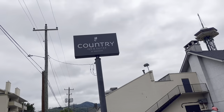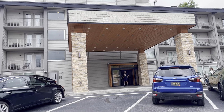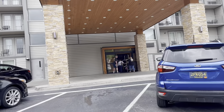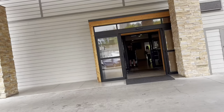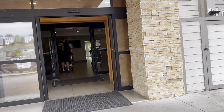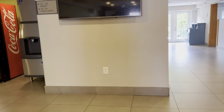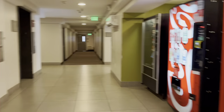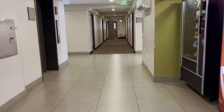We're staying here at the Country Inn & Suites. We're moving in all our luggage for an 11-night stay. Check-in was great and the hotel looks great on the outside. We're on the third floor, so we have to go to the elevator which is right here.